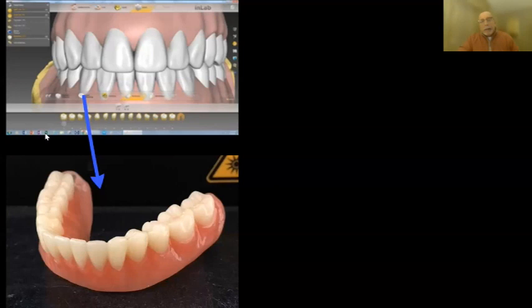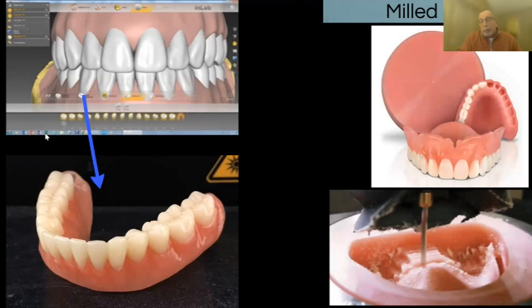Digital dentures can be made two ways — it's just a CAD/CAM process. CAD, computer-aided design, means creating the denture in the virtual world. CAM, computer-aided manufacturing, means producing the physical denture — via a mill or a printer. We started with mills, which we'd been using routinely for milling crowns, so we had great mills and great milling strategy, but until somebody made us a pink disc, we couldn't build dentures.